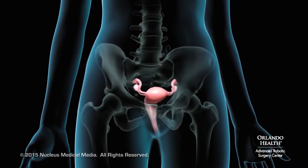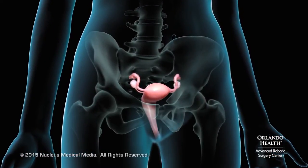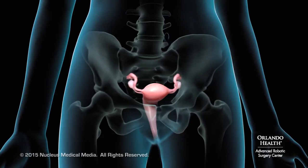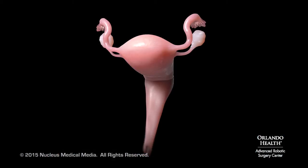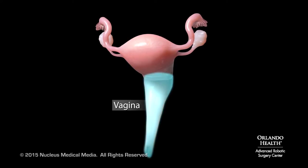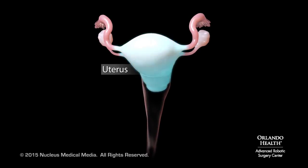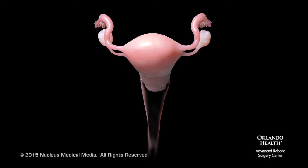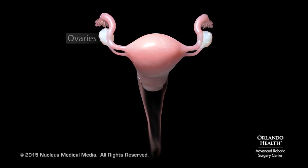If you are a woman and have uterine fibroids, your doctor may recommend robotic fibroid tumor removal, also known as robotic myomectomy. Your reproductive organs include your vagina, cervix, uterus, fallopian tubes, and ovaries.